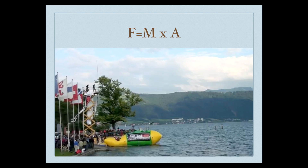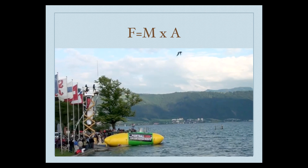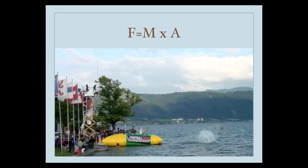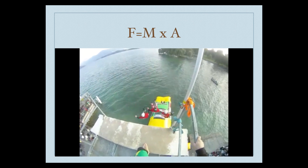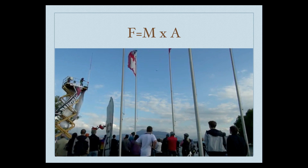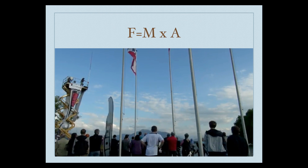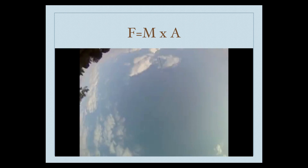Here we go — wow! More force, more mass, more force. We actually had three guys jumping off to shoot that guy that high. Much, much more mass to shoot him off with more push into the air.